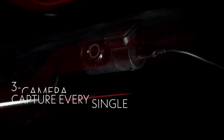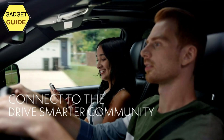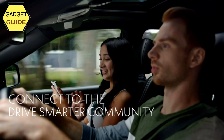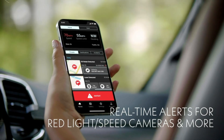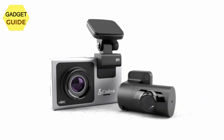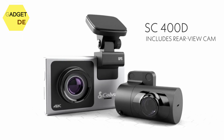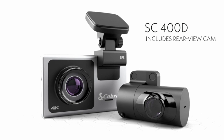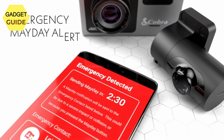Heads-up navigation: drive safer with on-screen notifications for upcoming turns, even if your map is running in the background on your phone, making this the perfect car accessory for getting to your destination on time. Live police alerts on-screen: get exclusive live police alerts with the Cobra SC400D, including radar speed zones, speed camera locations, and more.